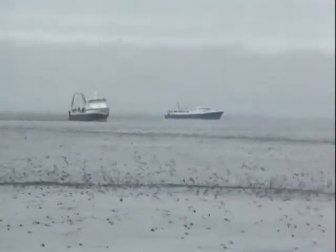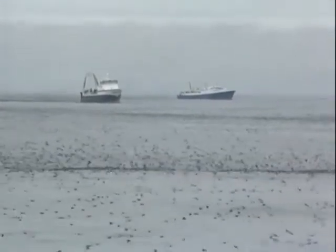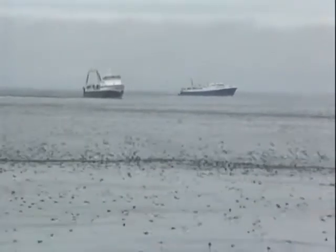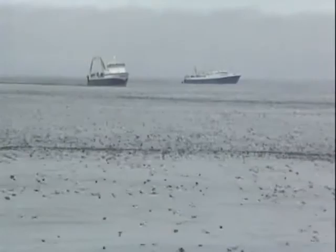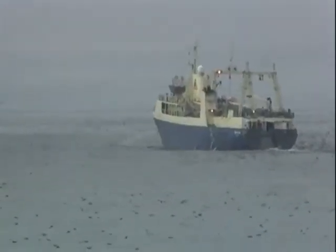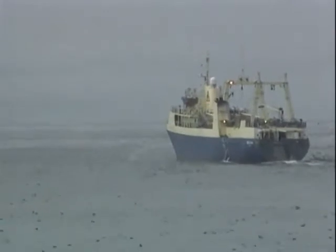Cold water is a constant threat to the lives of those who go to sea on the northern or southern oceans. Staying dry is the first rule of survival in these latitudes, because cold water robs body heat as much as 25 times faster than air of the same temperature.